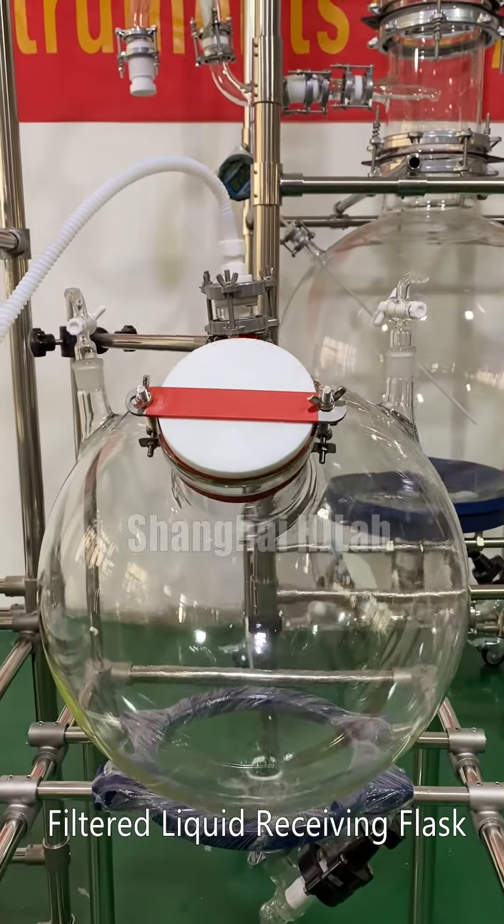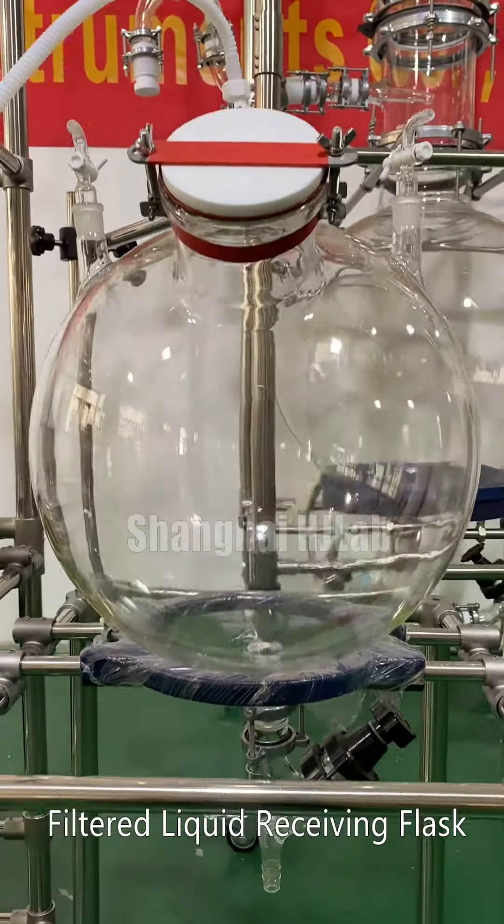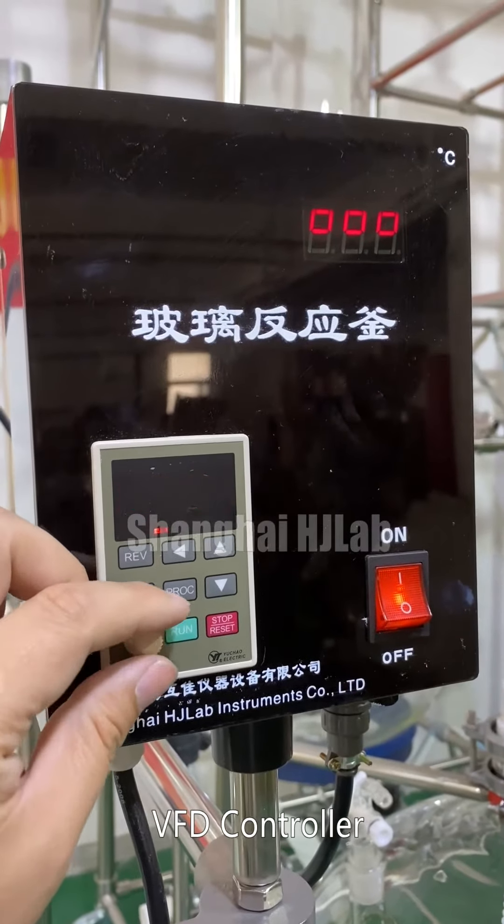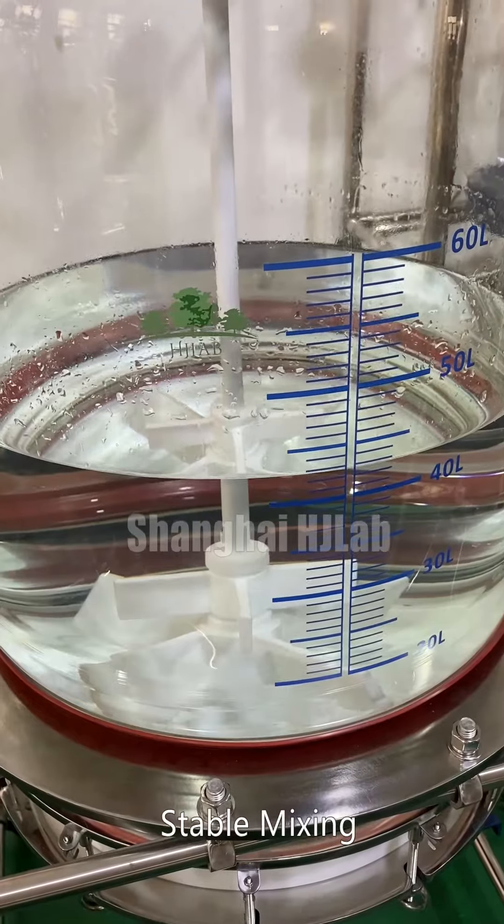Filtered liquid receiving plus VFD controller, stable mixing.